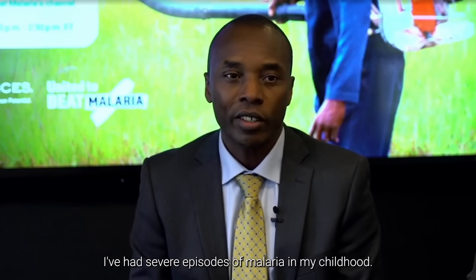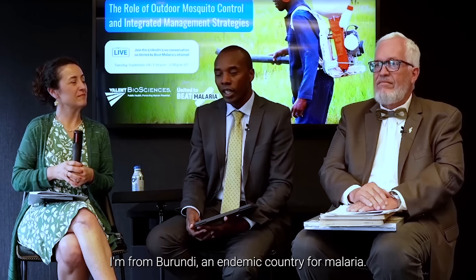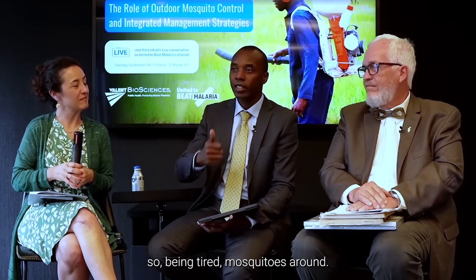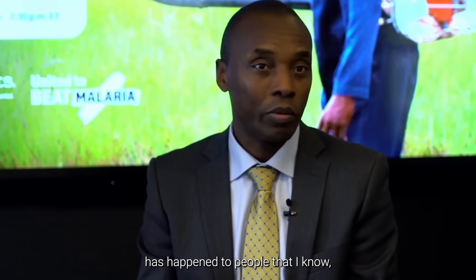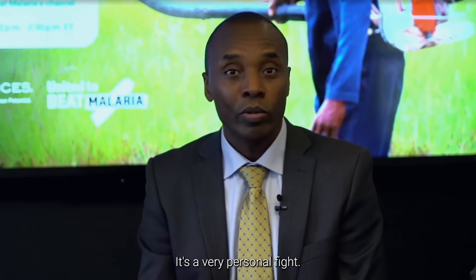I've had several episodes of malaria in my childhood. I'm from Burundi, an endemic country for malaria. I've almost always finished my last exam every year while sick — tired, with mosquitoes around. The passion is around what I know has happened to people that I know, colleagues that have lost children to malaria. It's a very personal fight.